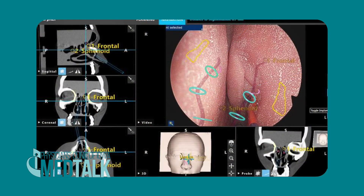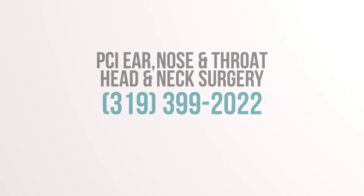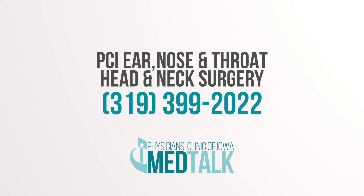Overall, it provides a more seamless procedure — performing it faster, getting the patient off of the procedure chair quicker and safer.